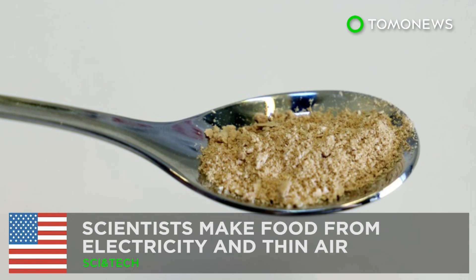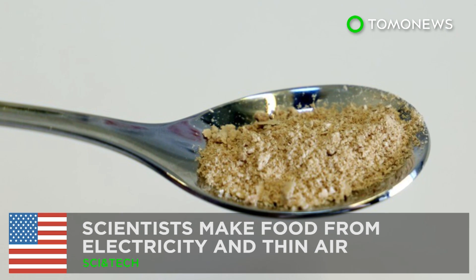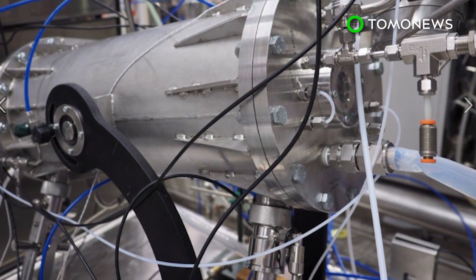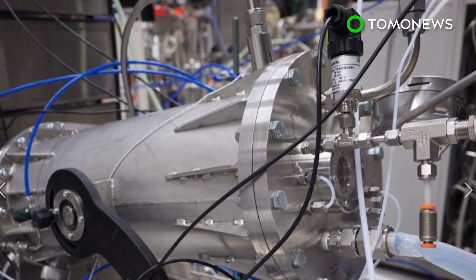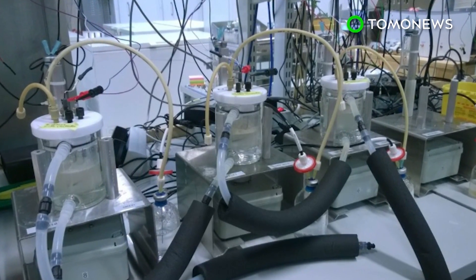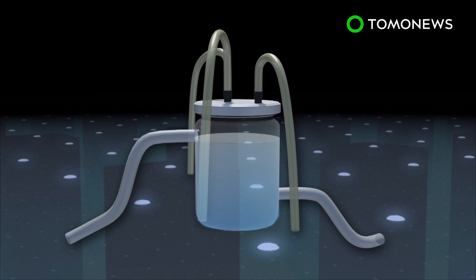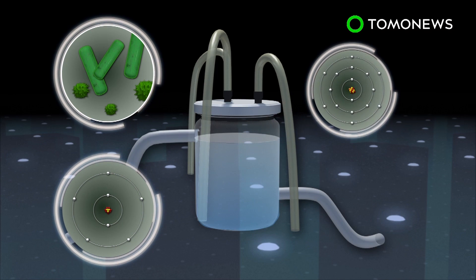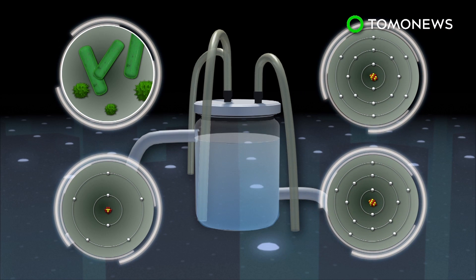This could be the solution to world hunger. Researchers in Finland have successfully made food from electricity and carbon dioxide captured from the air. The food-creating system uses a bioreactor which contains water, microbes, and nutrients such as nitrogen, sulfur, and phosphorus.